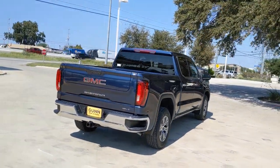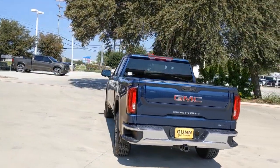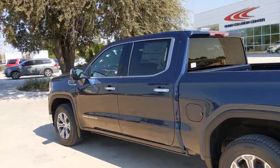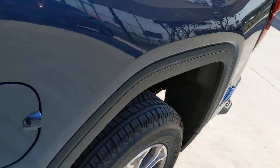These are just some of the great options this vehicle comes with: keyless entry, backup camera, fog lamps, remote engine start, keyless start, satellite radio, heated mirrors, power passenger seat, power driver seat, and aluminum wheels.